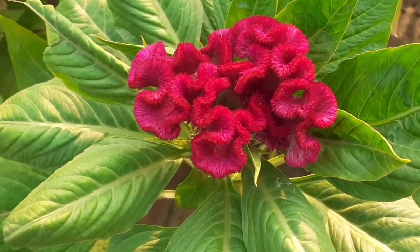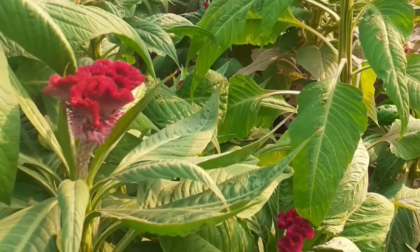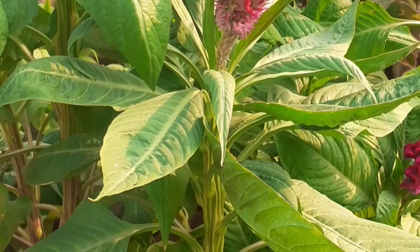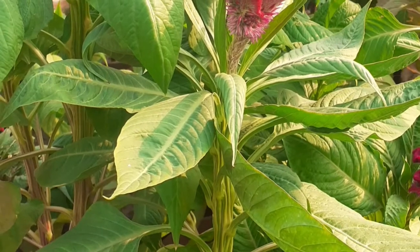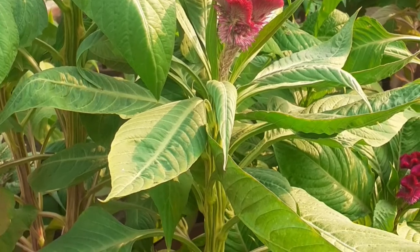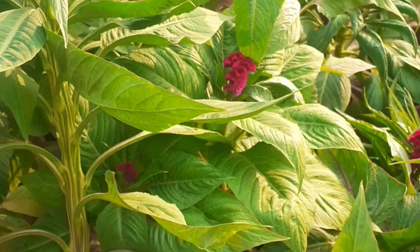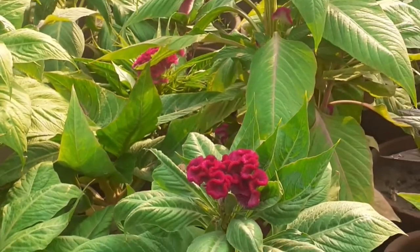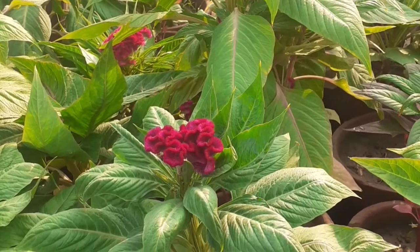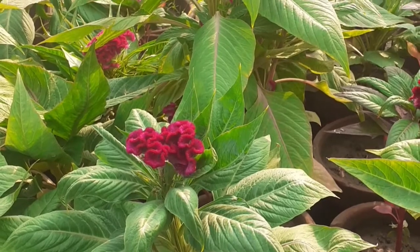Look at its flower — it is very fresh. You can grow it with seeds. Keep your plant in sunshine because in sunshine it will produce more flowers. Whether you are growing your plant in a pot or directly in soil, keep in mind that three to four hours of sunlight is necessary for this plant.